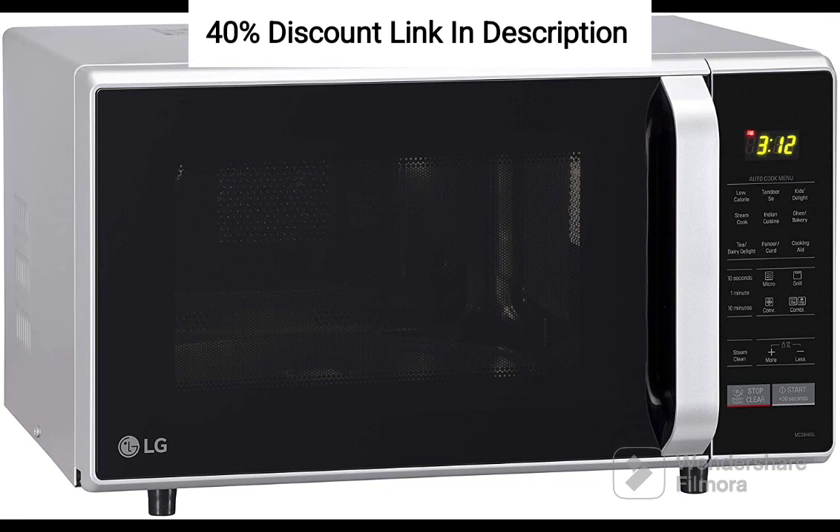it provides the perfect platform to experiment with new recipes and delight your taste buds. Elevate your cooking experience with the stylish and innovative microwave oven from LG.